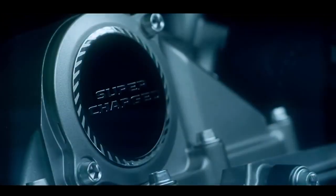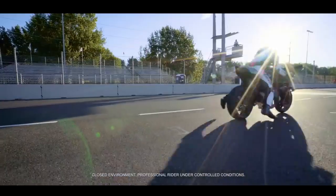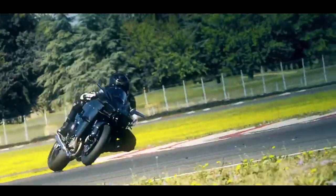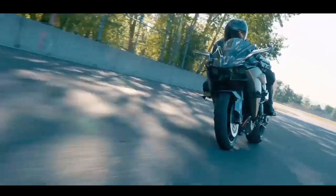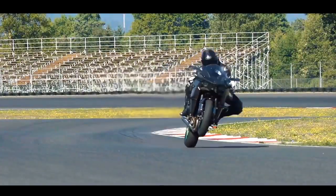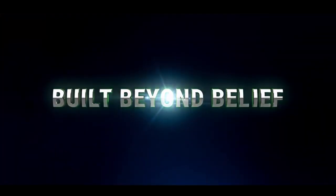In life you will meet those motivated by fear rather than desire, and they'll be sure to warn you about the dangers of the unknown. They'll say, be careful — it's a wild world out there. But look in the mirror and ask yourself: what's more frightening — the wild unknown, or a life of quiet desperation? The supercharged Kawasaki Ninja H2R. Built beyond belief.